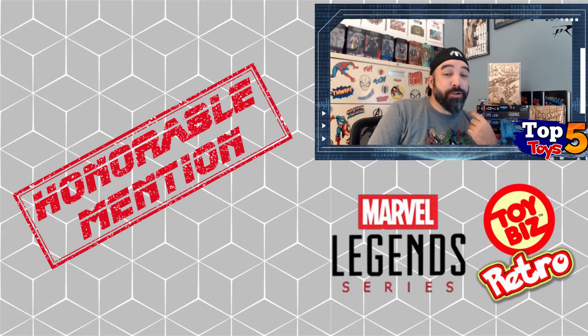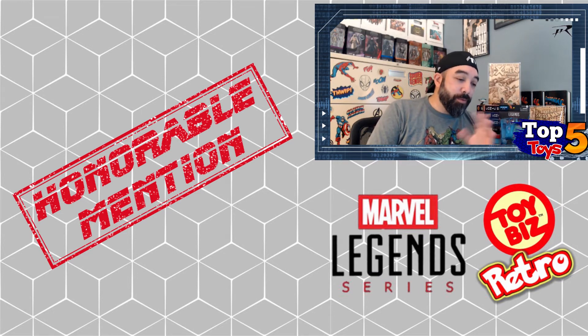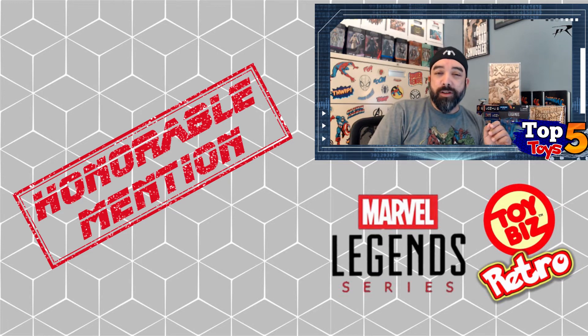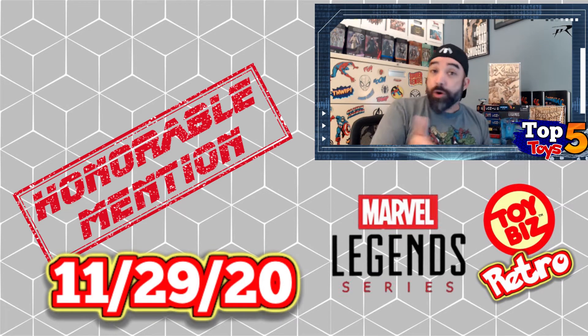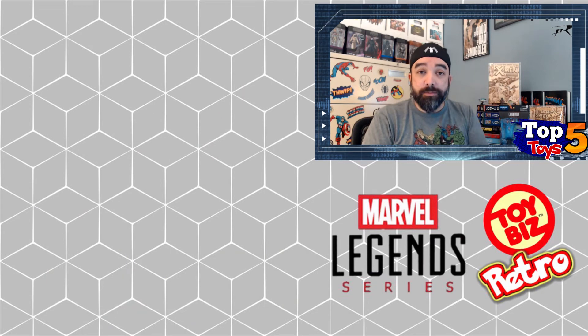Once figures are released, people can see how many are actually out there and how some may not be as hard to get as they thought. These aren't convention exclusives — these are figures that will just be out there for the most part. I think there might be one Target exclusive in here, but these are things you'll be able to find on shelves once they drop. I think the release date on most if not all of them is 11/29, so keep an eye out on your local store shelves.